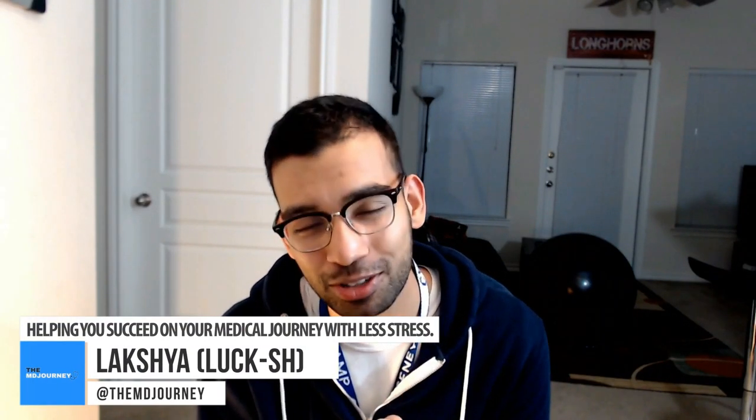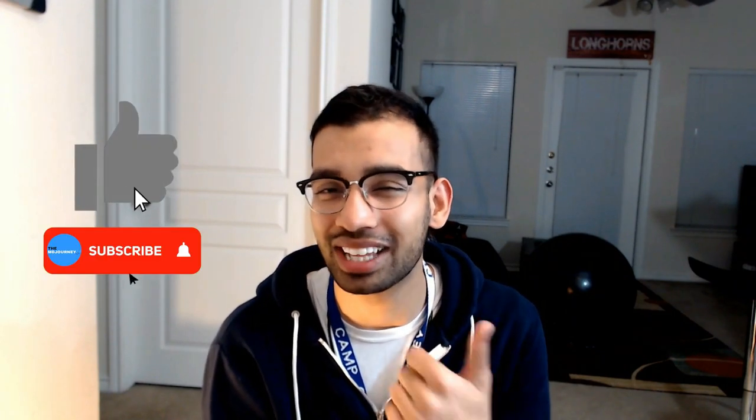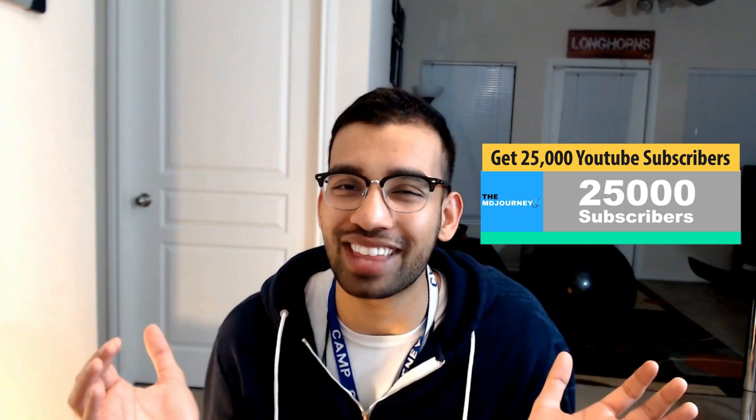Luxury Affinity Journey, helping you succeed on your medical journey with less stress. If you're new to this channel and you want to learn how to thrive on your medical rotation and your medical school experience, then go ahead and give this video a like, subscribe to the channel, and help me get to my impossible goal of 25,000 subscribers.